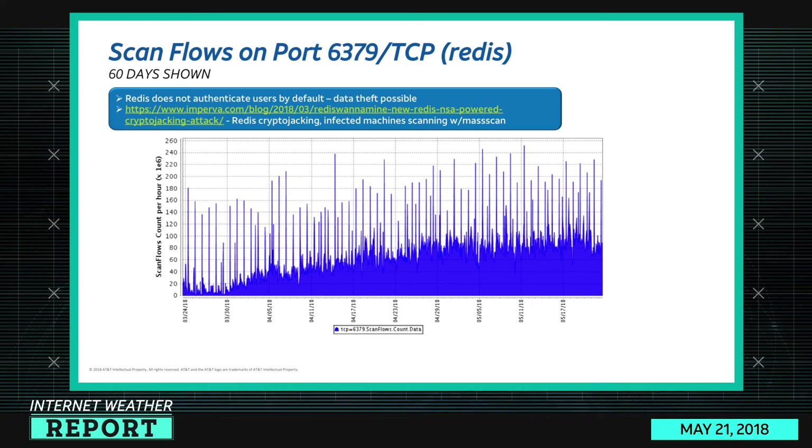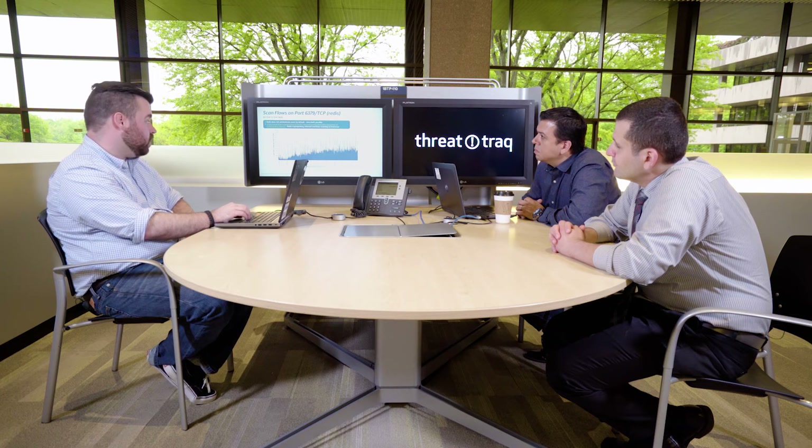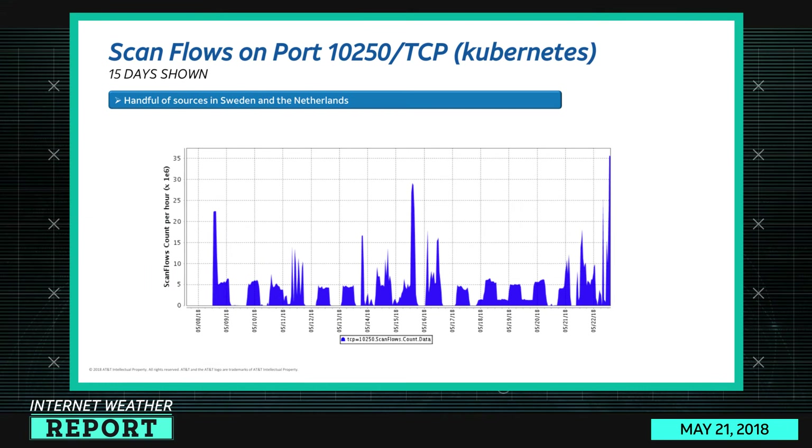About a month ago there was a crypto-jacking campaign targeting Redis machines. Since the article was published in March — the far left of the graph — scanning has only gone up from there. This was also one of the ports we saw in our own reports showing significant baseline changes.